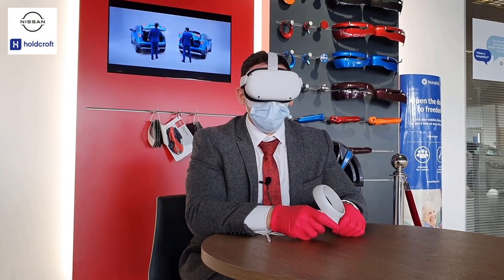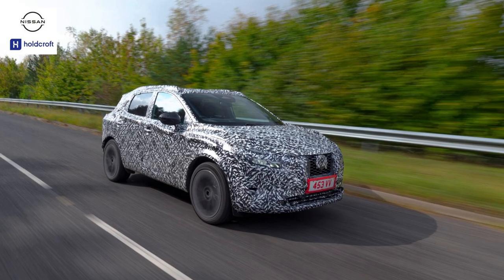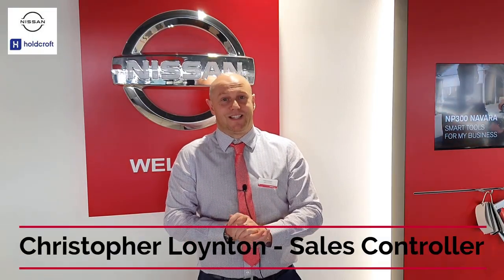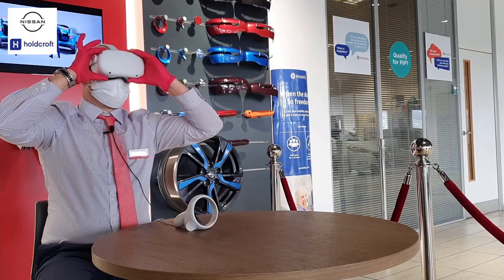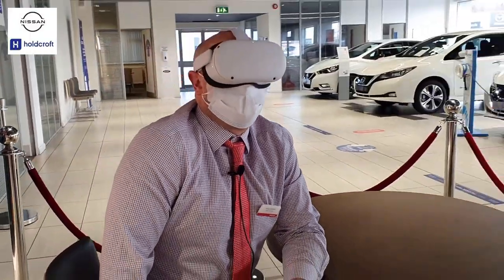That is a very, very pretty car. Fantastic seeing the new Nissan Qashqai today. They've taken the class-leading SUV crossover and taken it up a whole new notch. Amazing technology, amazing design. Can't wait to see it inside the showrooms.